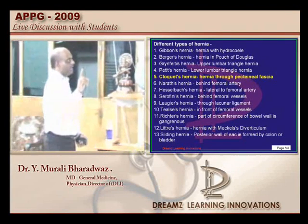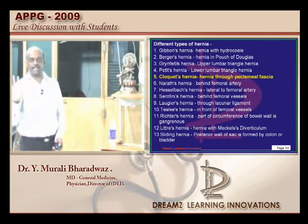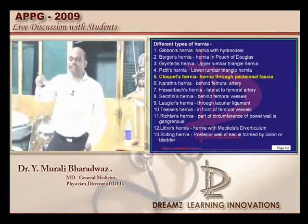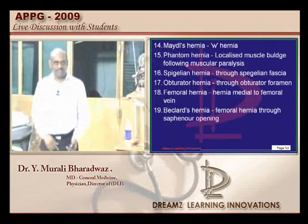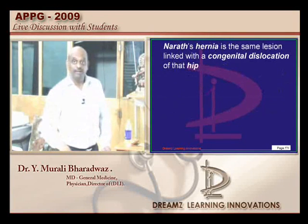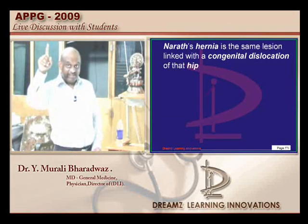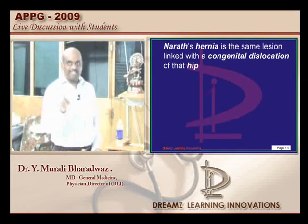Narath's hernia is caused by lateral displacement of psoas — that is true. It is associated with congenital dislocation of hip — that is true. Was pectineus there in the options? Was anterior or posterior there as an option?